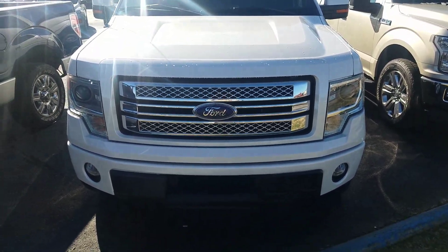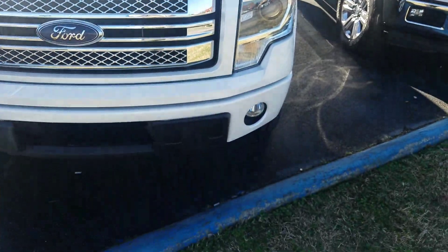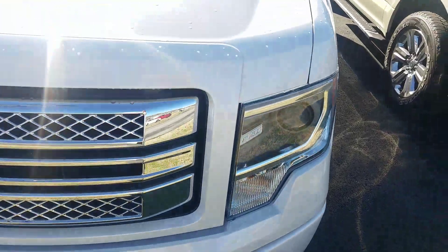Good morning, it's Terry at Port of Columbia. I thought I'd make you a short video of the truck so you can get a better, up close look at it.